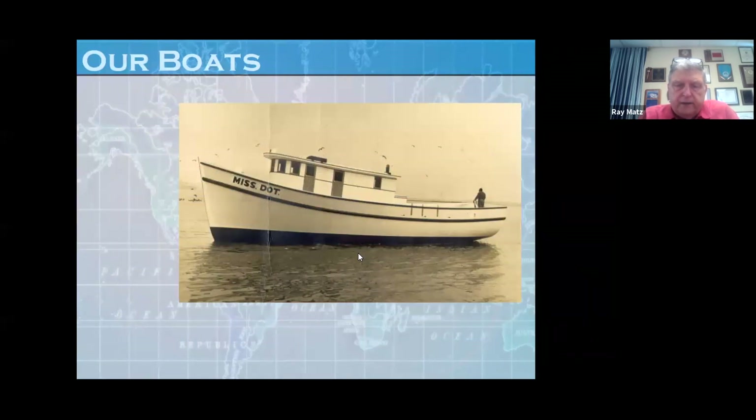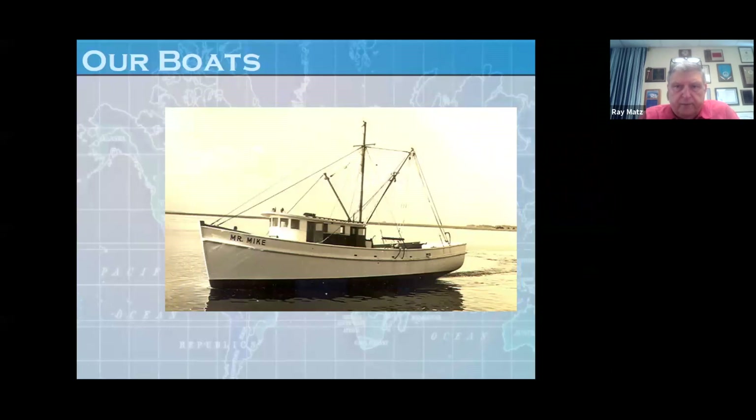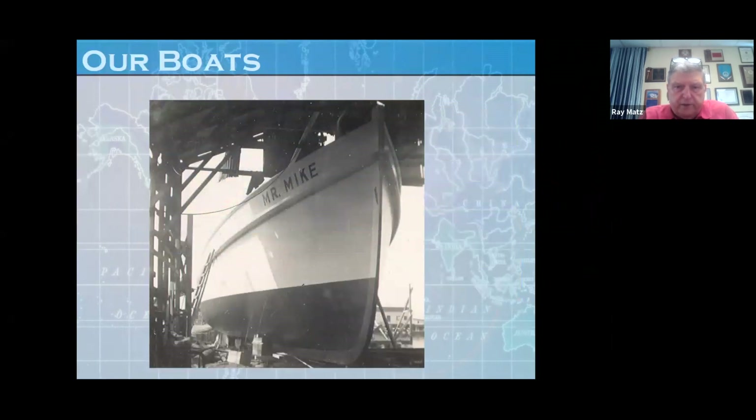This is the Miss Dot — my dad launched it at his boatyard, the original one before it burnt down on the north end of town. Some beautiful lines to these boats. The Mr. Mike was named after my grandfather. This is a picture of the Mr. Mike just before it was launched. I always thought this boat had some of the prettiest lines and design that I think I've ever seen.